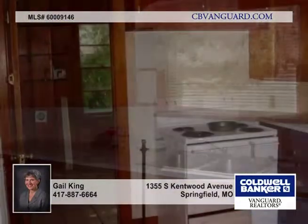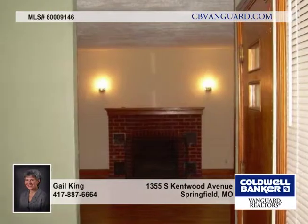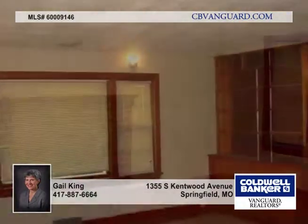In a prime location, this cute three-bedroom one-bath ranch offers hardwood floors throughout, a fireplace, great kitchen, and adjoining laundry and mudroom with access to the backyard.